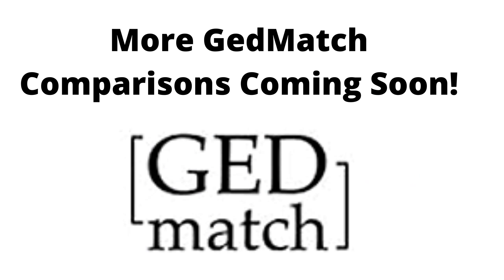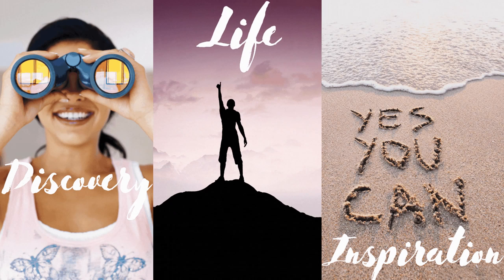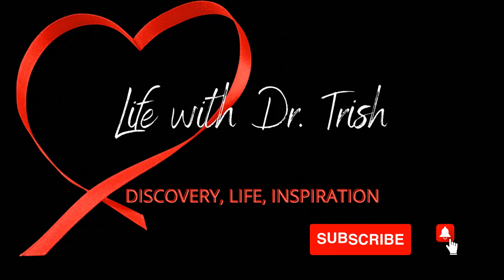So there you have it. In a future video, I will do a deeper comparison between Payton and Karis in GEDmatch — I know some viewers have requested that and I do plan on doing it soon. If you are interested in DNA, discovery, life, and inspiration, go ahead and subscribe and don't forget to hit the notification bell to be notified when I post new content. Thanks for watching and I will see you in the next video. Bye!